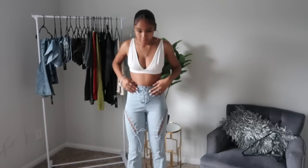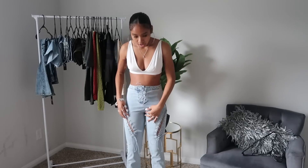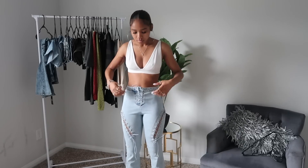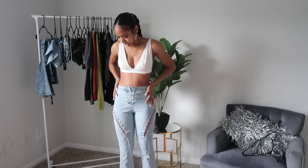The next pair of jeans are super duper cute as well. I love the little flare bottoms and the detailing right here — they fit my waist really nicely just like the other ones and they go all the way down. I would definitely give these like a 9 out of 10, only because of the crotch area — it's just a little low and I usually like them to fit really tight around that area because I don't like it to sag. But other than that they're really cute and I can't wait to put an outfit together with these.